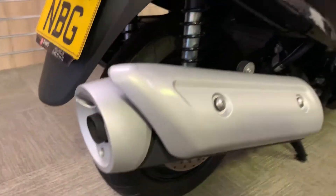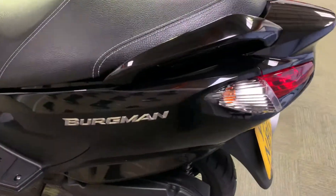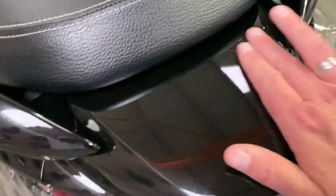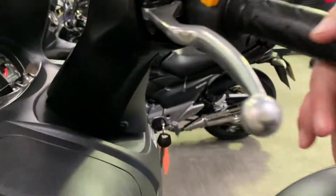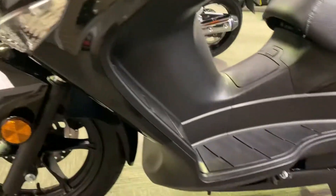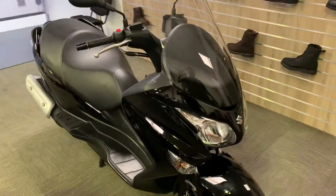No marks on the exhaust, and no marks on this side at all. With the exception of those tiny tiny marks, that is essentially a brand new scooter.